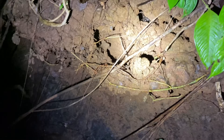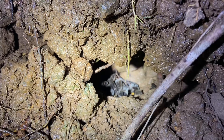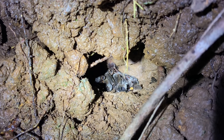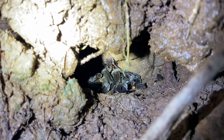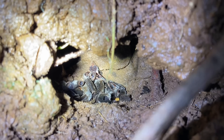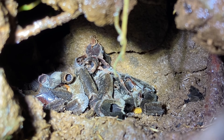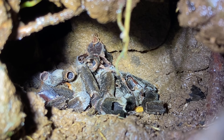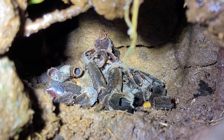We are on the side of a stream right now, and on the embankment there is a tarantula burrow. This one belongs to Xenesthys, the tarantulas we're looking for tonight, but it's been abandoned despite the fact that there are some parts in here. Several weeks of looking into this hole every night and I haven't seen anything. In addition to that, I have a slight suspicion that what's inside is not a molt, but perhaps the remains of a tarantula — though I can't be too sure.